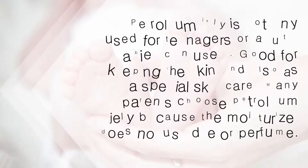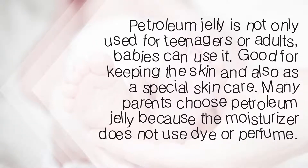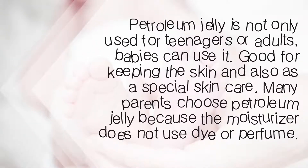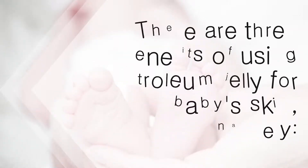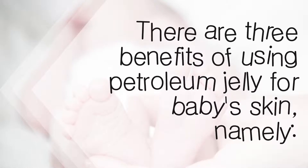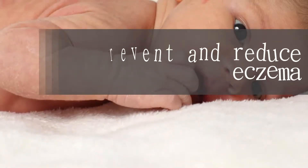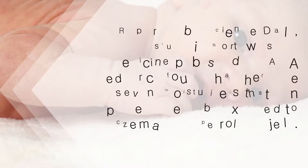Petroleum jelly is not only used for teenagers or adults — babies can use it too, for keeping the skin moisturized and as a special skin care. Many parents choose petroleum jelly because this moisturizer does not use dye or perfume. There are three benefits of using petroleum jelly for baby skin.